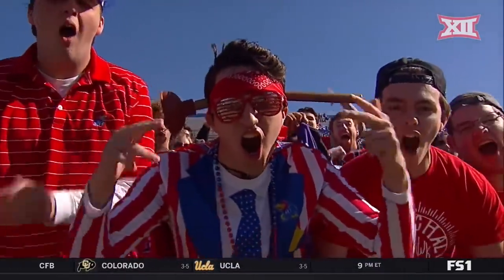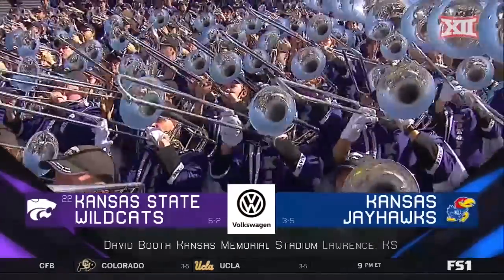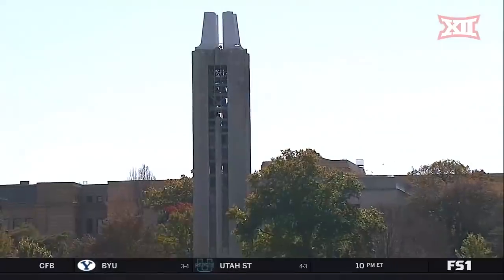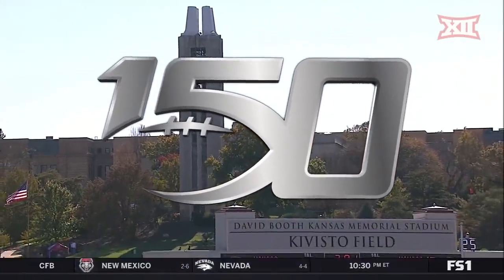Welcome to FS1 College Football sponsored by Volkswagen. Kansas State and Kansas should be fun today from Lawrence as we celebrate 150 years of college football. We're back with a kickoff next from Lawrence at FS1.